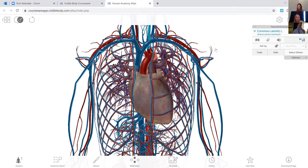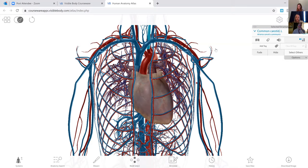Muscle Premium is really for the muscular system — the kinesiology people really like it. For AMP, we mostly stick to the Human Anatomy Atlas. But Muscle Premium is neat because it shows muscle actions and the origins and insertions of different muscles, so it's a handy tool.